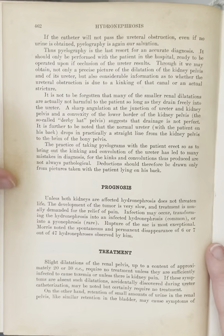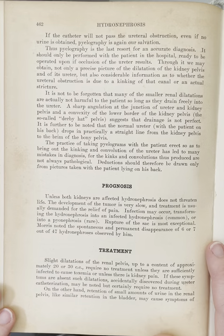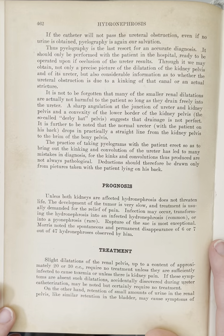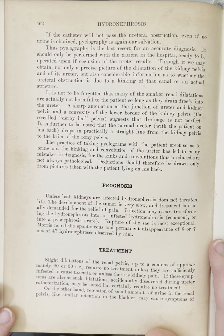Treatment. Slight dilatations of the renal pelvis up to a content of approximately 20 or 30 cc require no treatment unless they are sufficiently infected to cause toxemia or unless there is kidney pain. If these symptoms are absent, such dilatations, accidentally discovered during ureter catheterization, may be noted but certainly require no treatment.